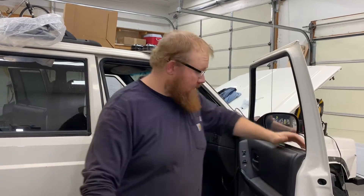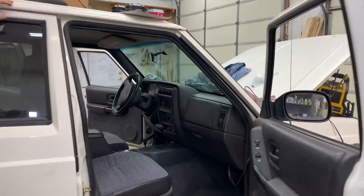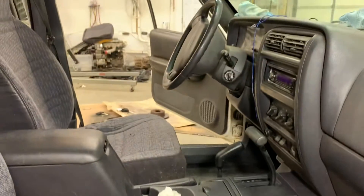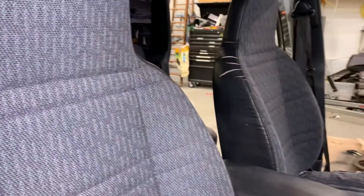We've got our interior pretty much back together. We cleaned everything — the seats, the carpet, all that — and this thing is looking a lot better, a huge improvement over where it was. Come on in and take a look: nicely cleaned up carpet, clean seat, clean center console. We've got a little dust on the dash and door panels to wipe down.